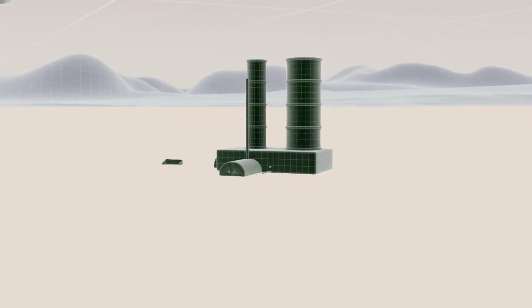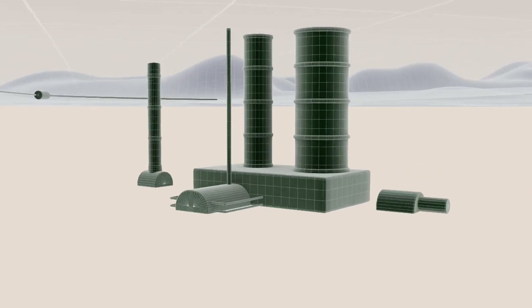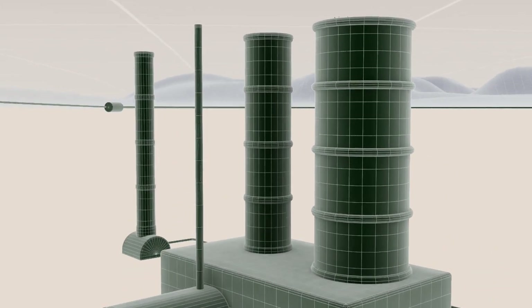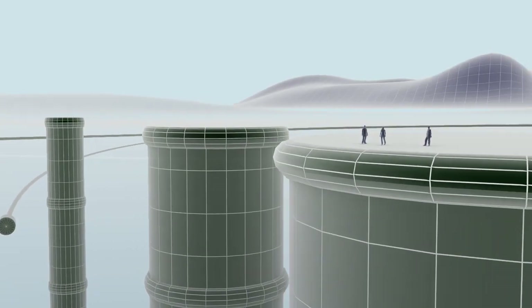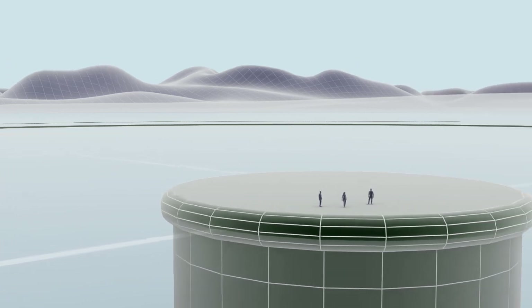On the outskirts of Geneva, Switzerland, a hundred metres beneath the foot of the Jura Mountains, lies one of the largest underground caverns ever made by man, home to one of the most significant technological wonders of the modern age, the Large Hadron Collider.